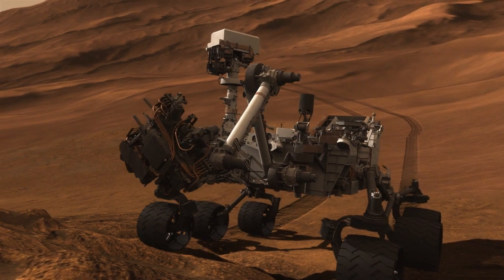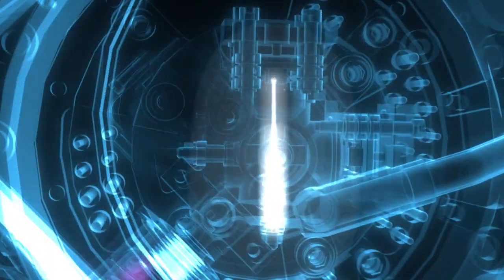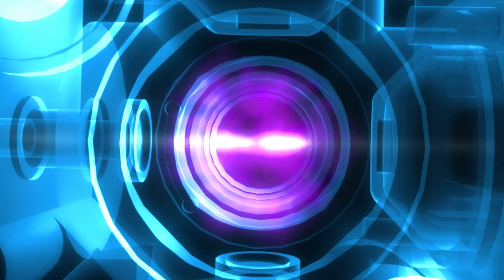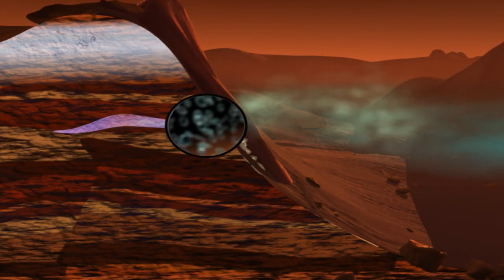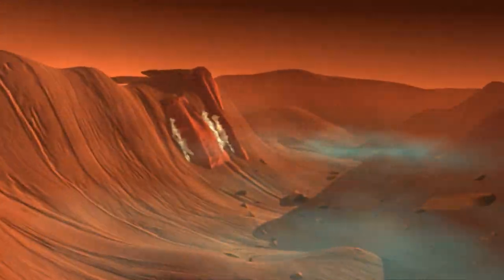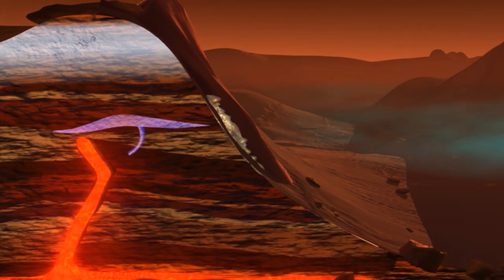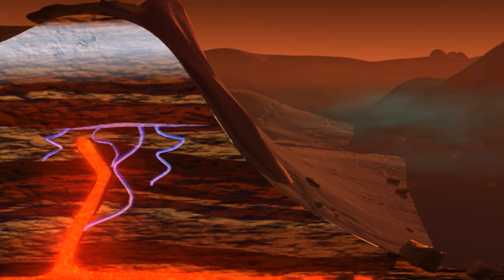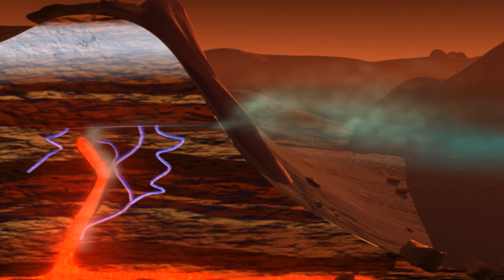We went to Mars and we saw these methane spikes, which generated all sorts of excitement in the press. The question is, is it biological or is it coming from water-rock interactions? If you have water-rock interactions, potentially methane from very ancient times may be stored in clathrates.